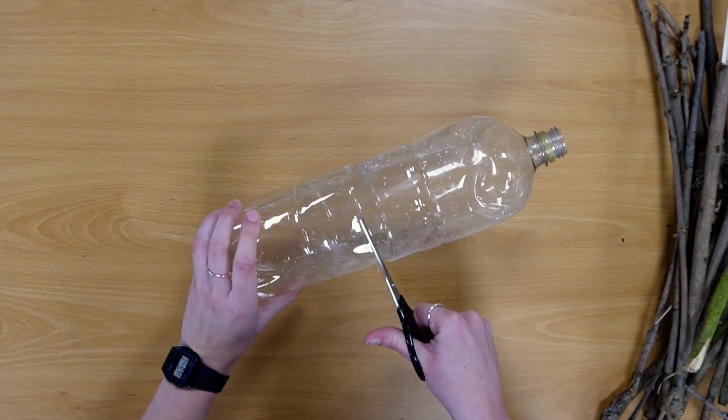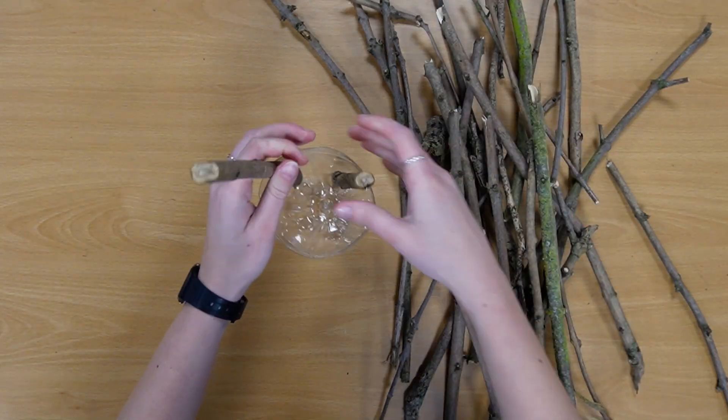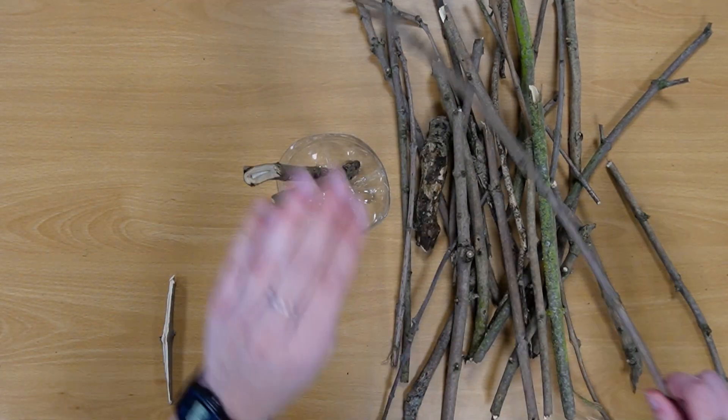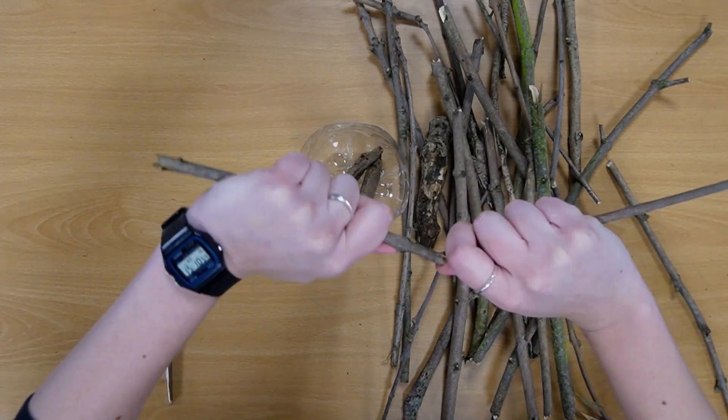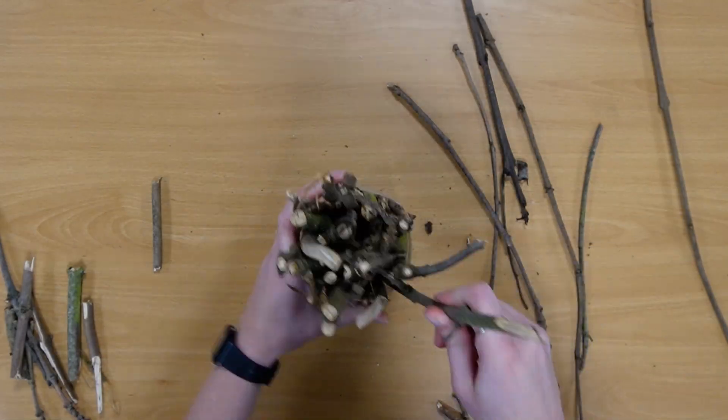Cut your bottle in half and make sure the edges are smooth — get an adult to help you with this. Stuff your bottle with the things you've found. I found lots of sticks; break them up so they fit in your bottle. The different things you've collected might attract different insects.